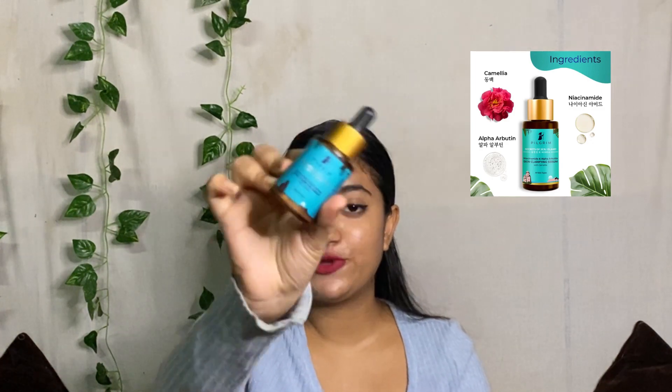I'm going to give 90 out of 100 to this face wash — yes, I'm very happy with this purchase. The next product from this range is a face serum. Its full name is 'Niacinamide and Ultra Arbutin Skin Clarifying Serum with Camellia.' The main ingredient is Camellia. Camellia and tripeptide regulate sebum production and prevent future breakouts. The serum has been crafted to reduce the appearance of acne scars, pits, and dark spots.